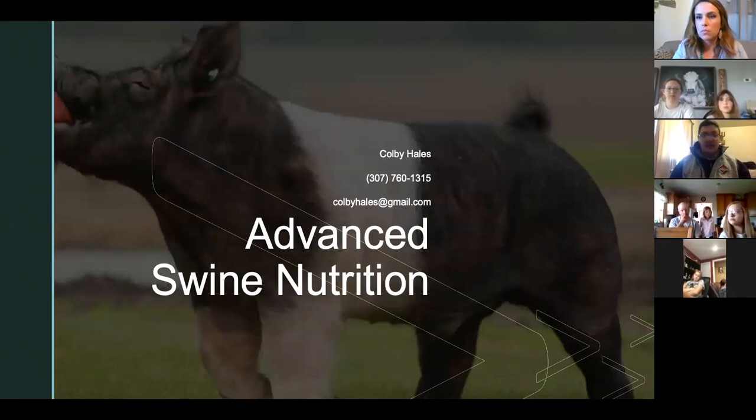The main thing I wanted to do with this advanced swine nutrition seminar is address the many questions out there about how different nutrients are digested and how different feed supplements actually work. There are about 7 million feed supplements you can feed. My goal is that by tonight you'll have a brief understanding of how things work, what's in your feed, and how it actually benefits your swine project.